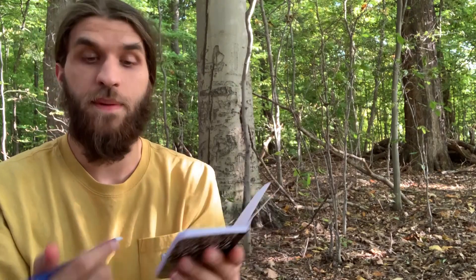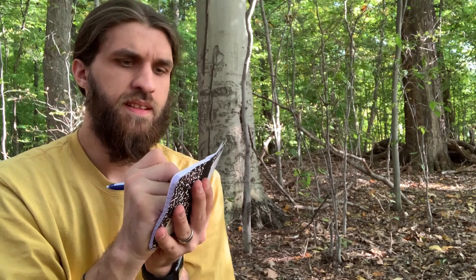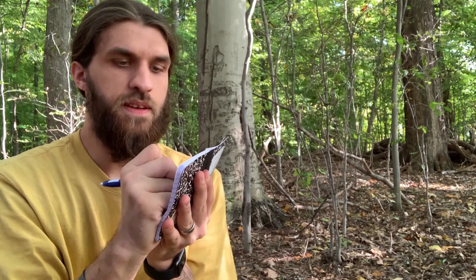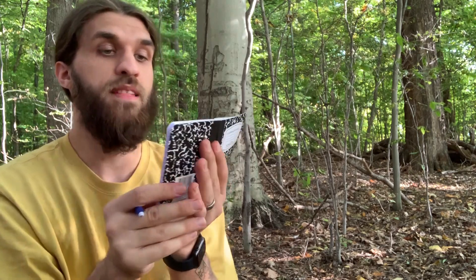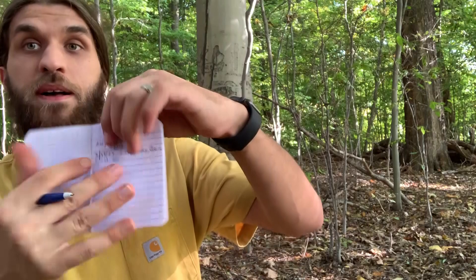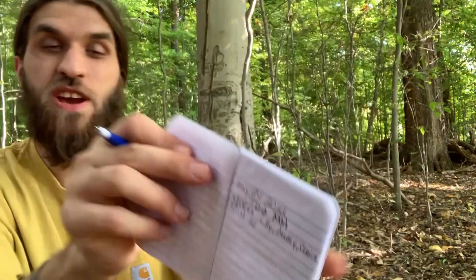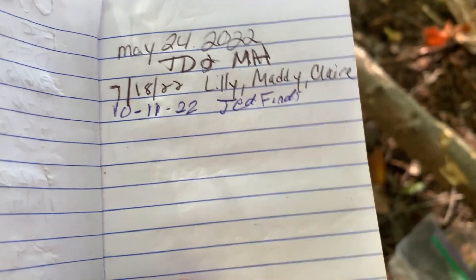I'm gonna go ahead and log mine now. I think today's the 10th — 11, 22. And the last person to find this was three months ago, so it's been a minute since this one's been found. I'm gonna log 'Jed Finds' and we're gonna be good to go. Jed Finds right there. Let's keep finding.